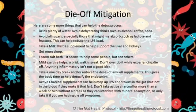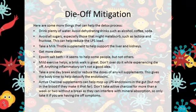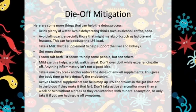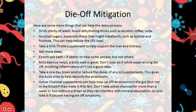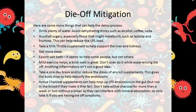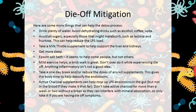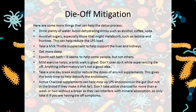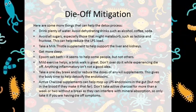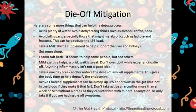Here are some things that you can do to help the detox process. Drink plenty of water and avoid dehydrating drinks such as alcohol, coffee, and soda. Avoid all sugars, especially those that might malabsorb, such as lactose and fructose — this can help reduce the LPS load from bacteria. Take a milk thistle supplement to help support liver and kidneys. Get more sleep. Epsom salt baths seem to help some people, but not everyone. Mild exercise helps — a brisk walk is great, but don't overdo it while experiencing die-off. Anything inflammatory is not a good idea. Take a one-day break and/or reduce the doses of any kill supplements — this gives the body time to help detoxify the endotoxins. Activated charcoal supplements can help mop up LPS endotoxins in the gut.